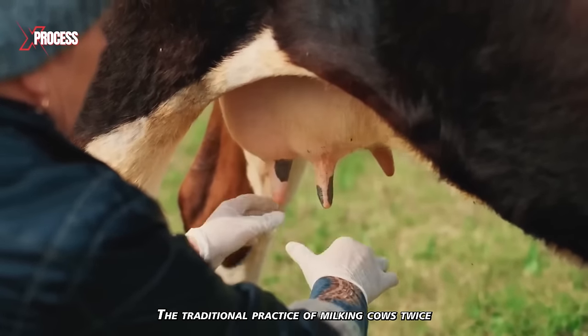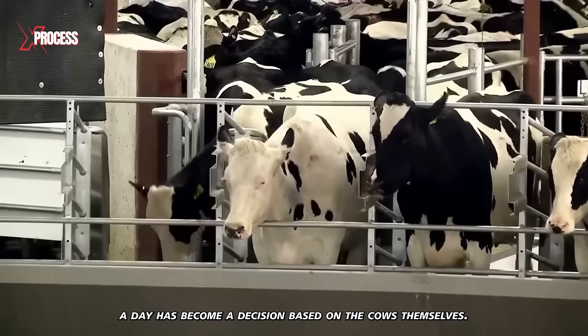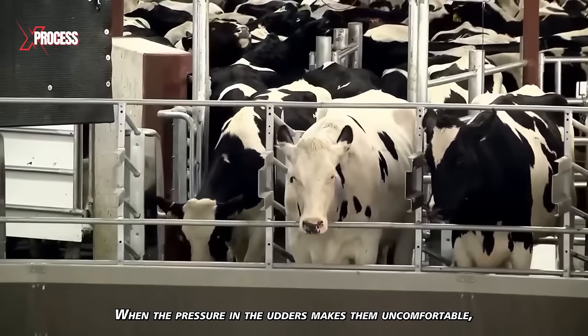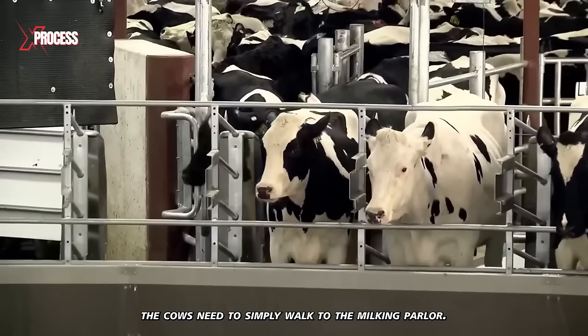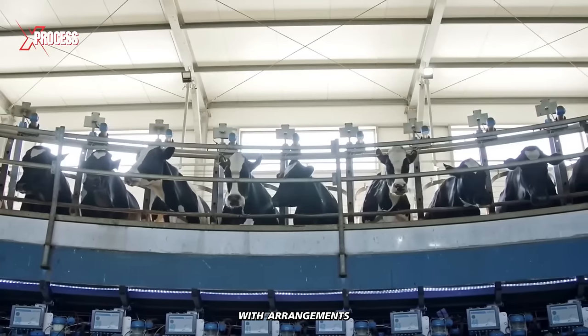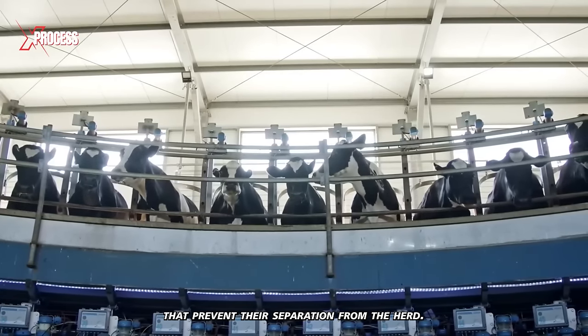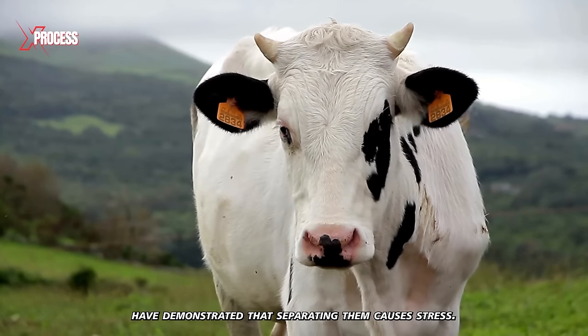The traditional practice of milking cows twice a day has become a decision based on the cows themselves. When the pressure in the udders makes them uncomfortable, the cows simply walk to the milking parlor. The setup is designed to ensure their comfort and freedom, with arrangements that prevent their separation from the herd. Scientific studies have demonstrated that separating them causes stress.